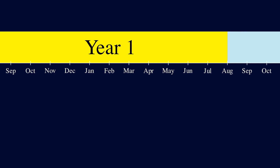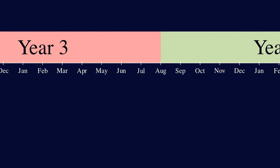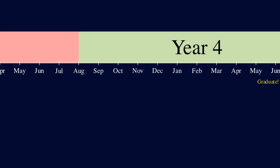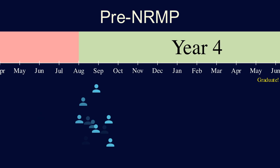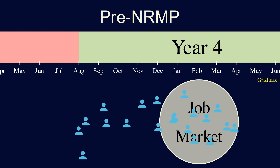NRMP was created back in 1952, so before that, students applied to hospitals directly, and it was a huge dumpster fire. In the U.S., medical school is typically four years, and graduation usually occurs around May of your fourth year. Before the NRMP existed, in the few months before graduation, you'd have a flood of students entering the job market, but the really talented students tend to find jobs pretty quickly.